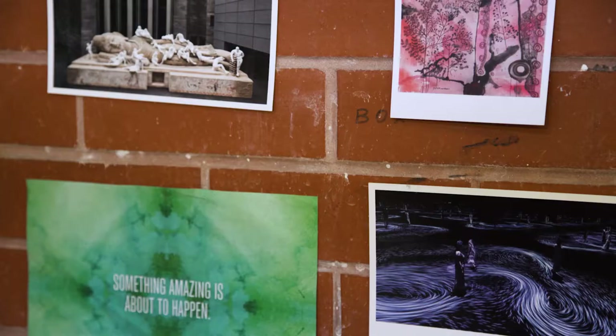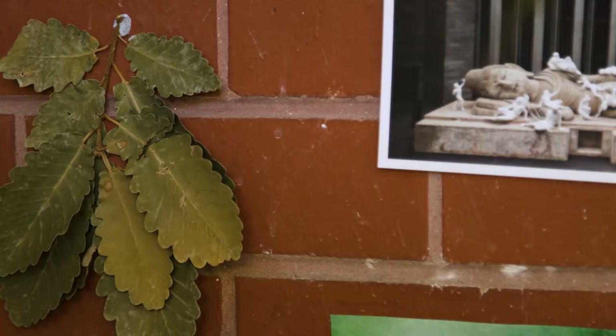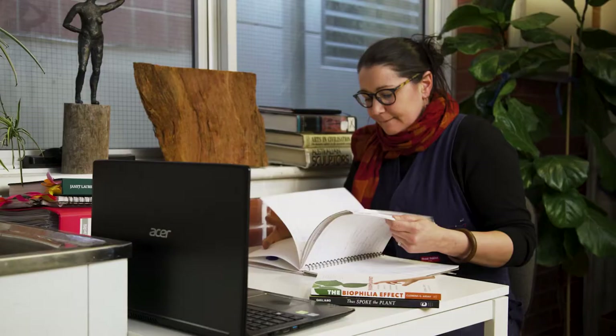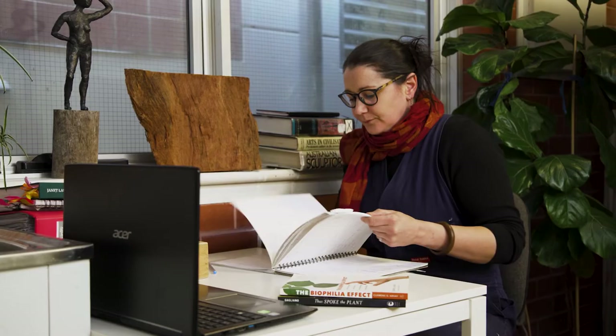So I've always been interested in photography and that was what I intended on studying when I went to uni, and then tried the other disciplines and found that sculpture really resonated with me. My mind seems to work in a 3D way.